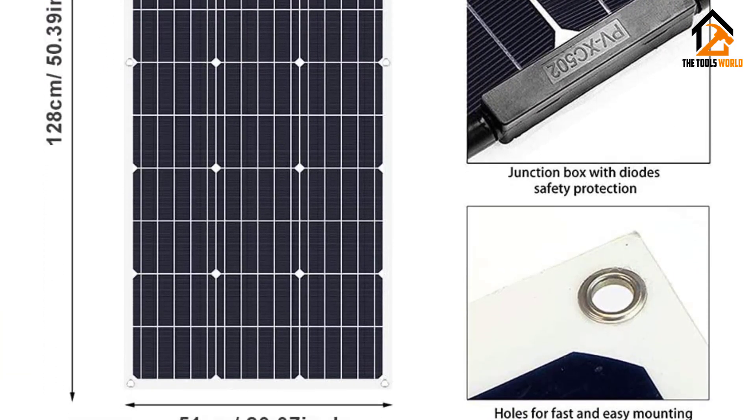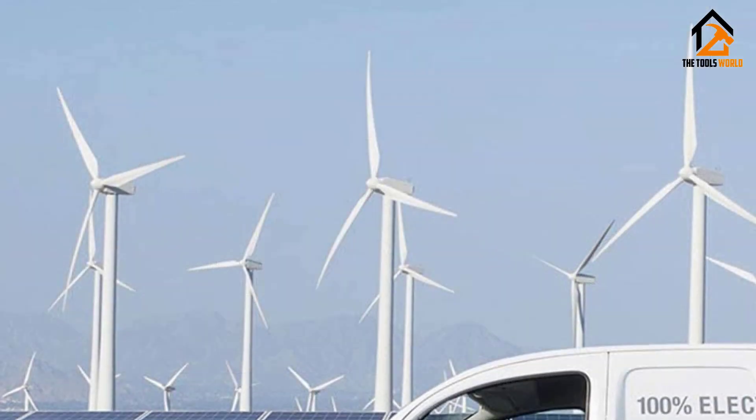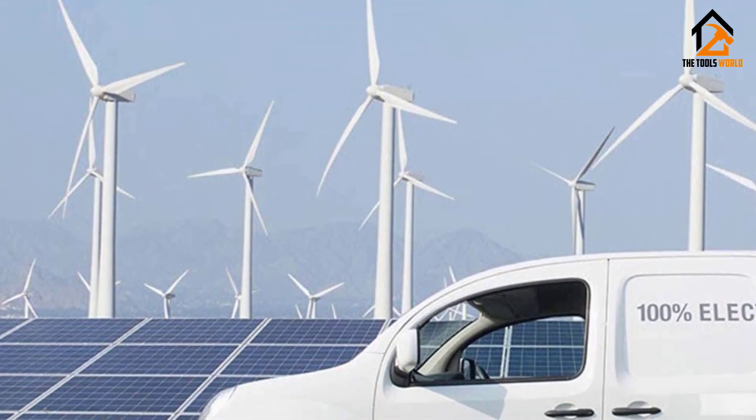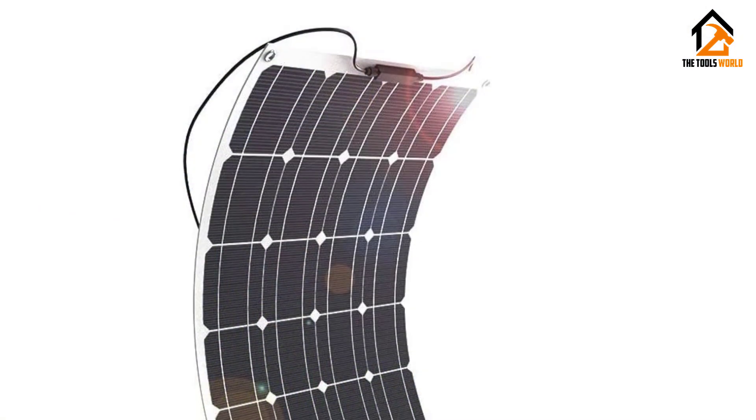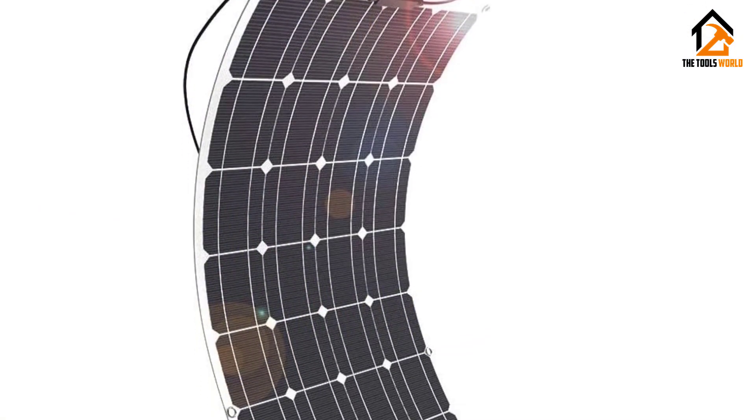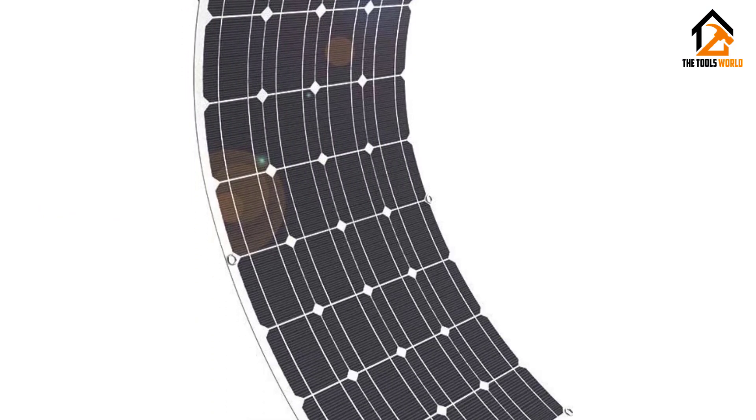The Geride flexible solar panels are easy to install anywhere — from RVs, boats, and yachts to irregular surfaces. This product can be easily integrated into any solar panel array and plugged into one of the best solar charge controllers.